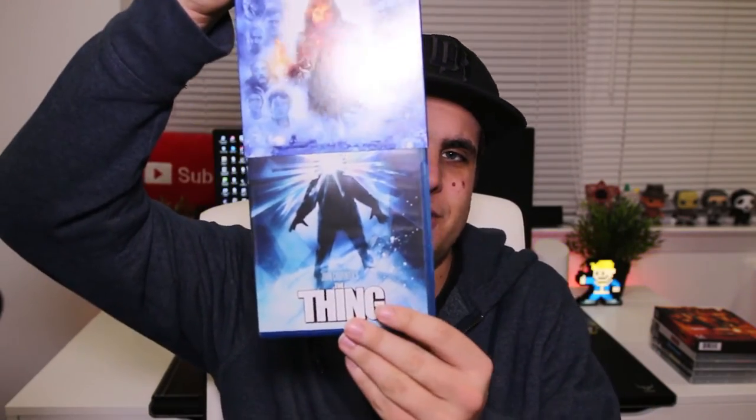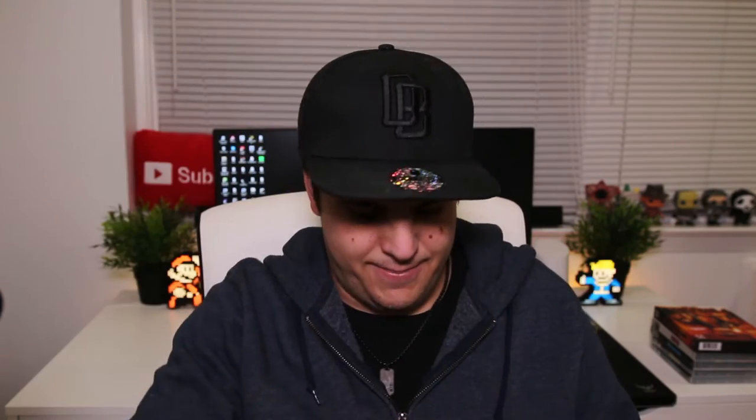Next I'm going to go through John Carpenter's The Thing. This is one of my favorite horror movies because you really don't know what to be scared of the whole time — the atmosphere. This has held up amazingly; the transfer is phenomenal. There is really nothing bad I could say about this movie. Definitely go out and pick up the Scream Factory edition. I'll quickly show you the original slip.